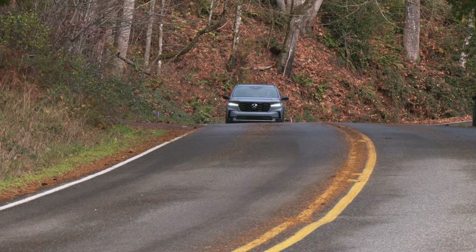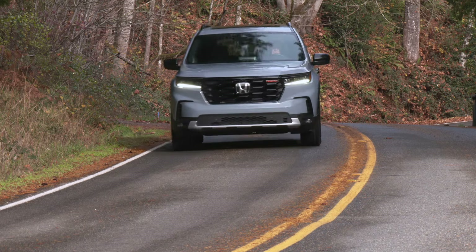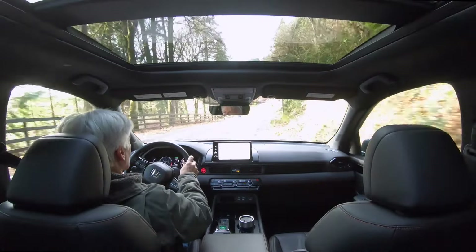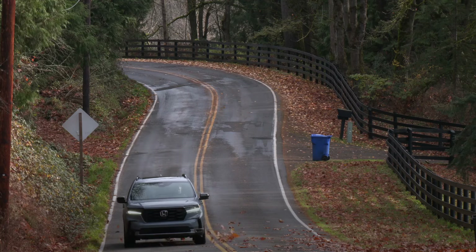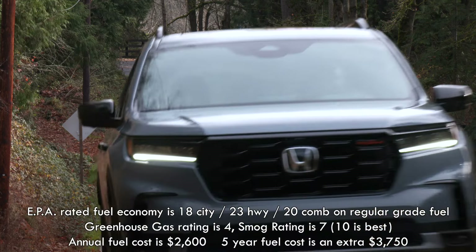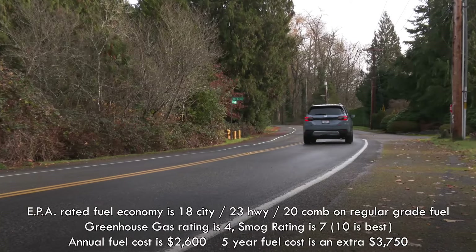Pilot's driving position is elevated — what most people want these days — and Trail Sport gets an extra inch of altitude. From behind the wheel, it doesn't feel overly large. Visibility is good all the way around and most Pilots get standard blind spot warning. Trail Sport's fuel economy is EPA-rated at an average of 20 miles per gallon on standard grade fuel, one shy of a regular all-wheel-drive Pilot.